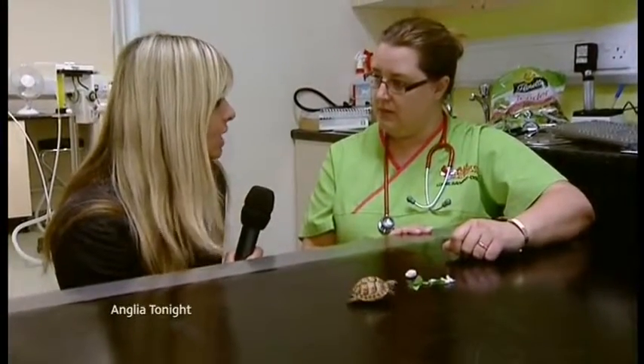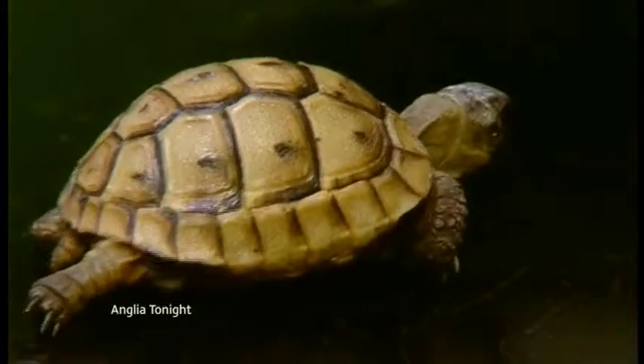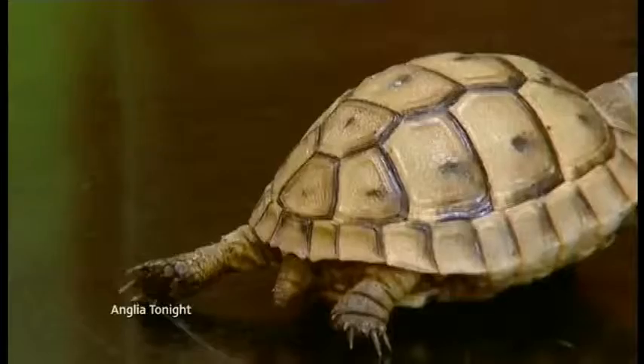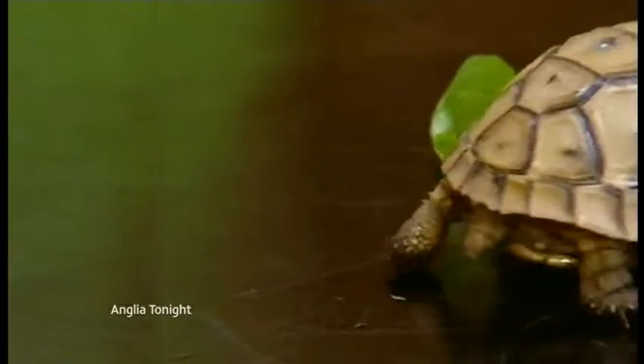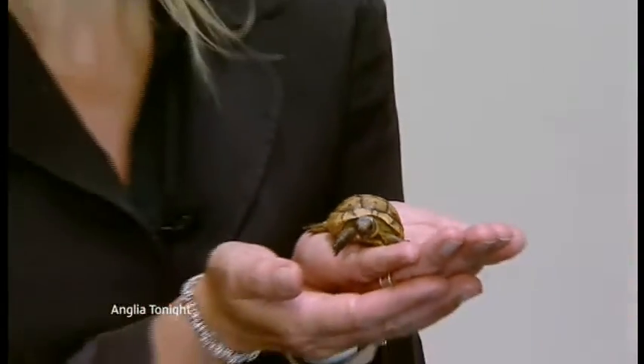Louise is no stranger to odd ops. I've been hearing you've operated on emus and even carried out caesareans on chameleons — so this was just like a walk in the park, was it? Well, this must be one of my biggest — or smallest — challenges to date. But we do specialise in exotics at the practice, so we get all sorts of different types of animals in.